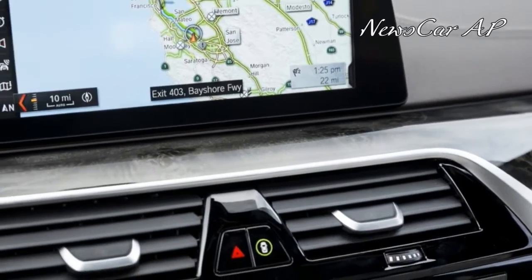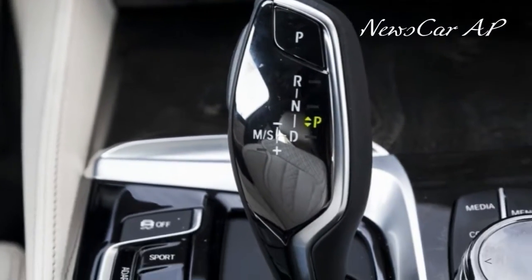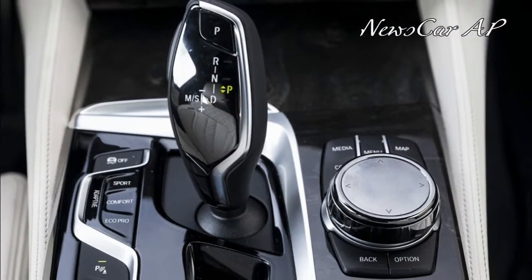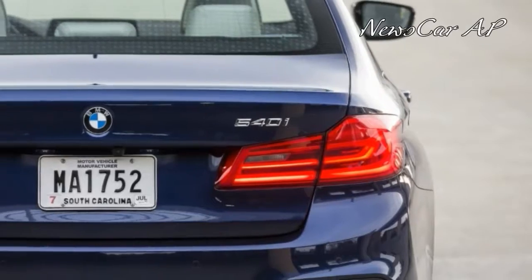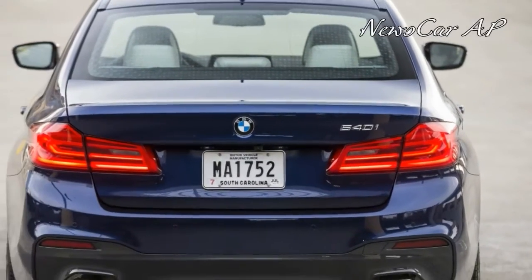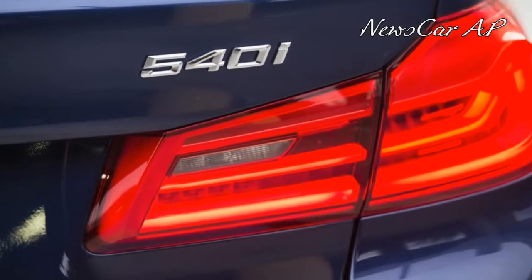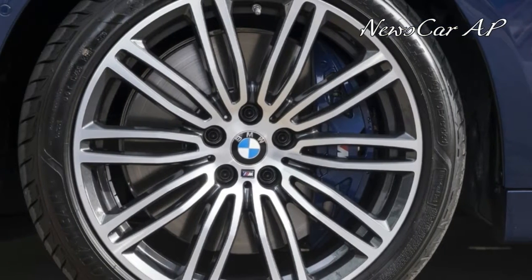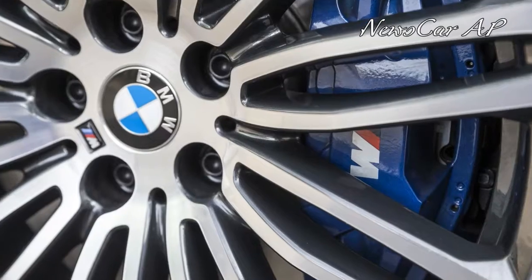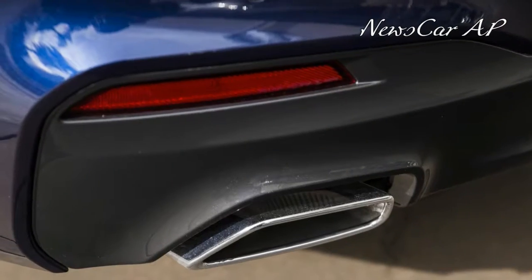Passing power, on the other hand, can sometimes lag as the turbos spool up. Those wanting more grunt can step up to the 540i and its 3.0-liter turbocharged inline-six for $57,445. That engine's 335 horsepower and 332 pound-feet of torque push the 5 series to 60 in 4.9 seconds, and its additional displacement over the 530i makes it feel more responsive at highway speeds.